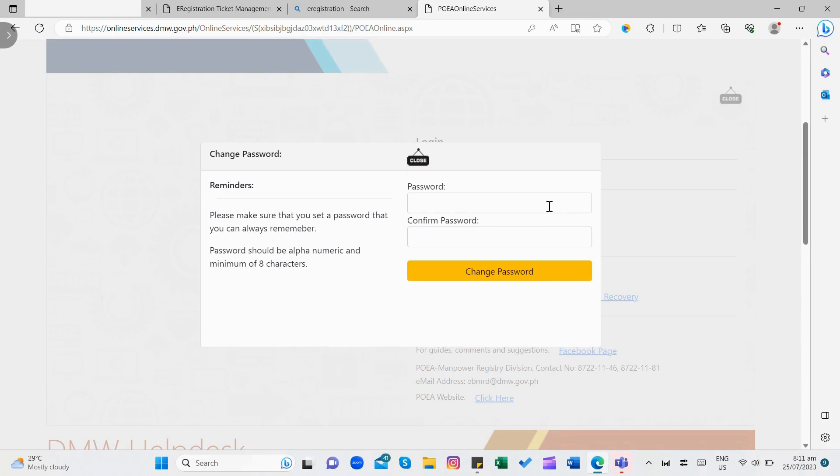At pwede na tayong mag-set up ng ating bagong password. Password should be alphanumeric and a minimum of 8 characters. Tandaan natin mabuti ang ating mga credentials and if possible, i-take note na natin ito. Okay.